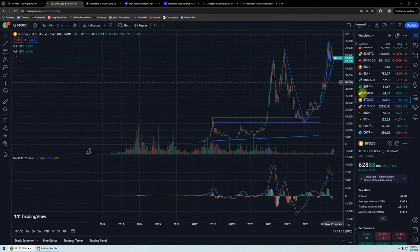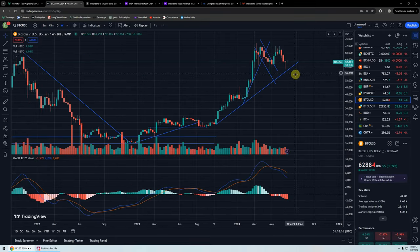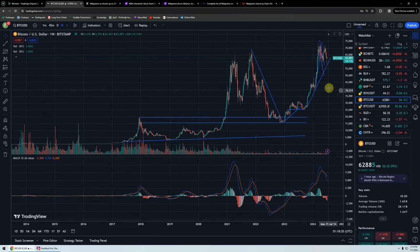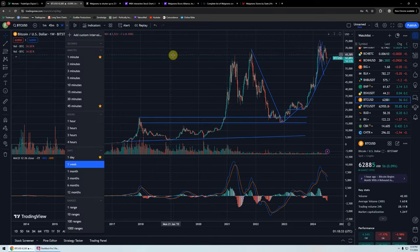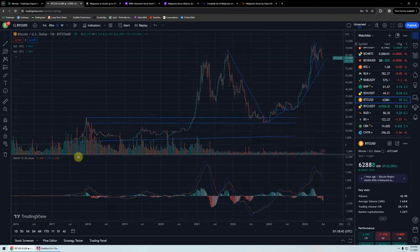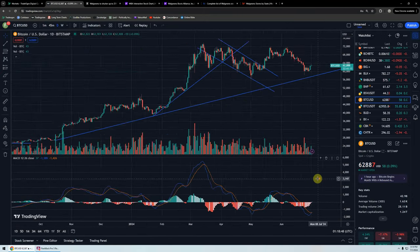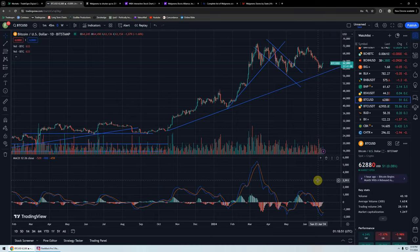Let's look at Bitcoin. It was coming down to this trend line, came down to it, didn't touch it, and bounced pretty hard. You can see we got a low of about $58,500, then bounced back up to $62,000. On the weekly, we definitely seem to be rolling over — it looks very toppy. But pulling it back into the daily, the daily looks like it wants to cross over to the upside. So it's hard to say.